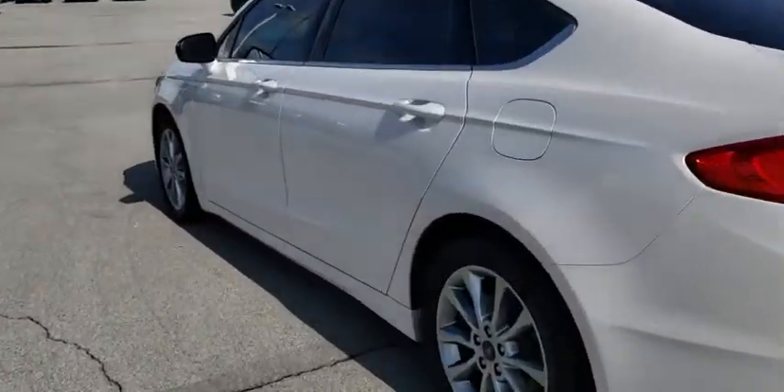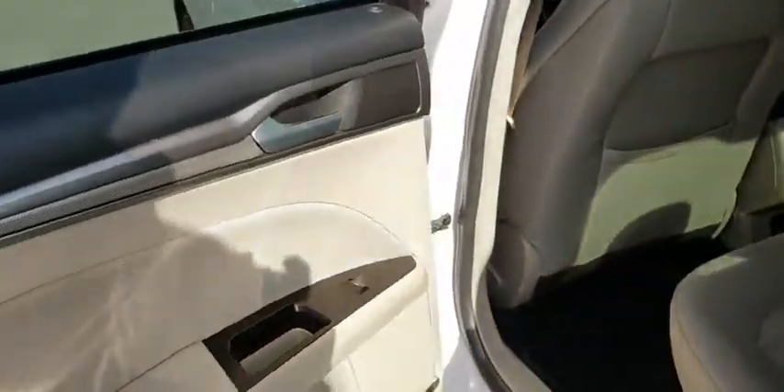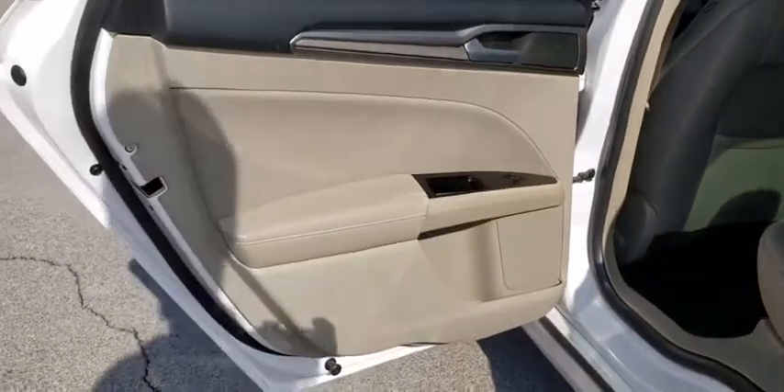Aluminum wheels, cruise control, floor mats, keyless start, front wheel drive, AM FM stereo radio, rear defrost, security system. Come take a test drive today.